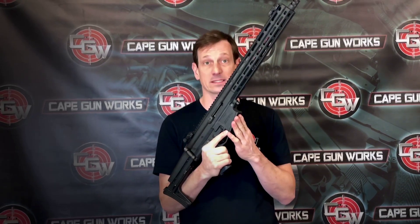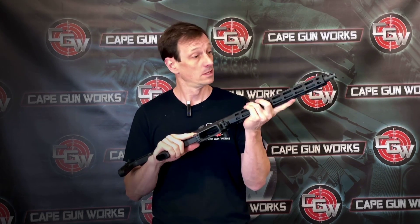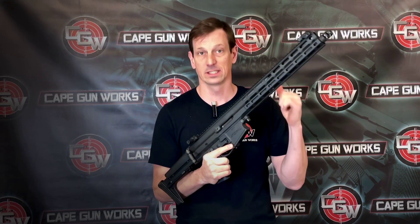It takes AR pattern magazines and it's available in 5.56, 300 Blackout, 6.5 Grendel, and 7.62x39. Also, the larger pattern magazine — the M series — is available in .308 and 6.5 Creedmoor.